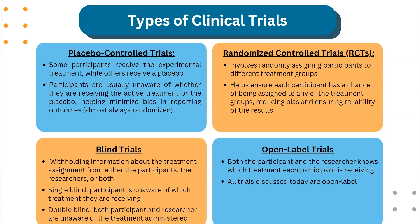There are several types of clinical trials. Placebo-controlled trials are when some participants receive the experimental treatment while others receive a placebo. Participants are usually unaware of whether they are receiving the active treatment or the placebo, helping minimize bias in reporting outcomes. Placebo-controlled trials are almost always randomized. Randomized controlled trials, or RCTs, involve randomly assigning participants to different treatment groups, ensuring each participant has a chance of being assigned to any group, reducing bias and ensuring reliability of results. These two types overlap considerably in their descriptions.